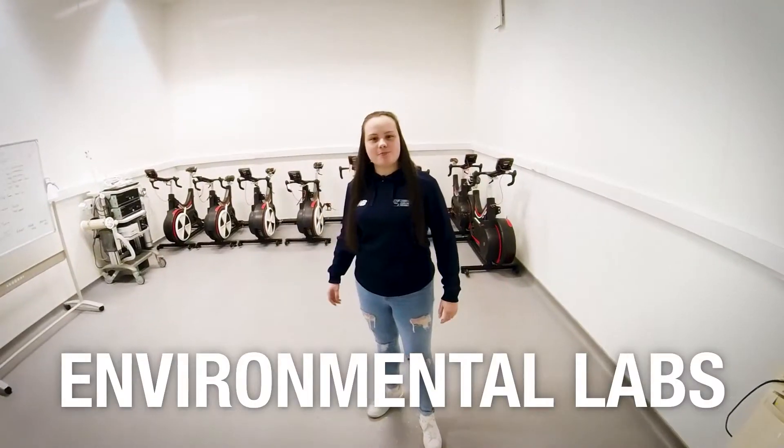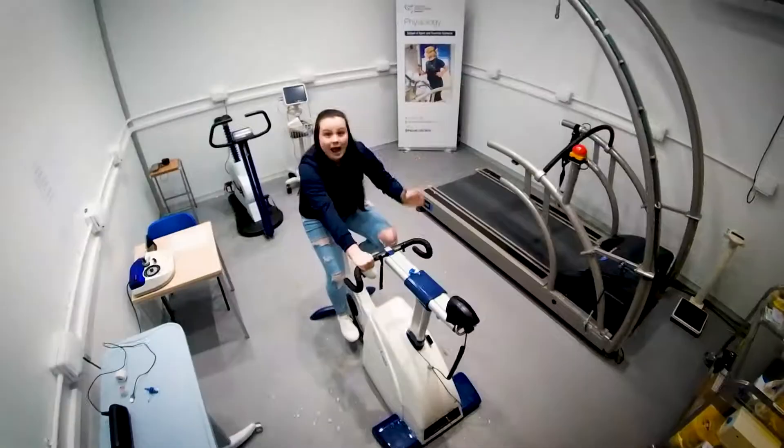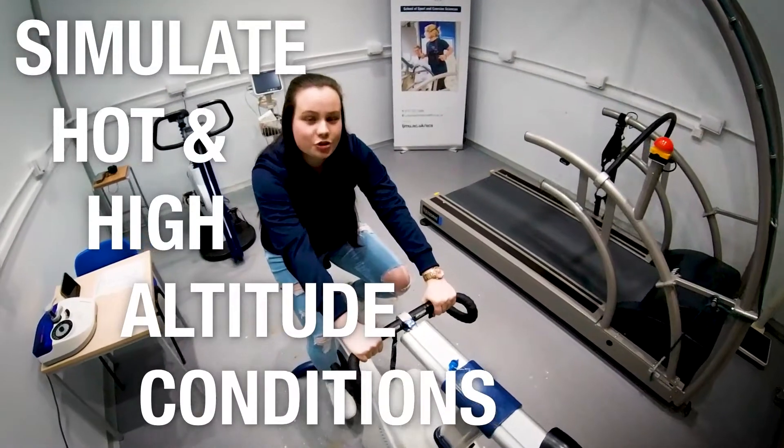Our environmental labs consist of two chambers. This chamber simulates environmental factors such as temperature, humidity and altitude, and this one is used to simulate hot and high altitude conditions.